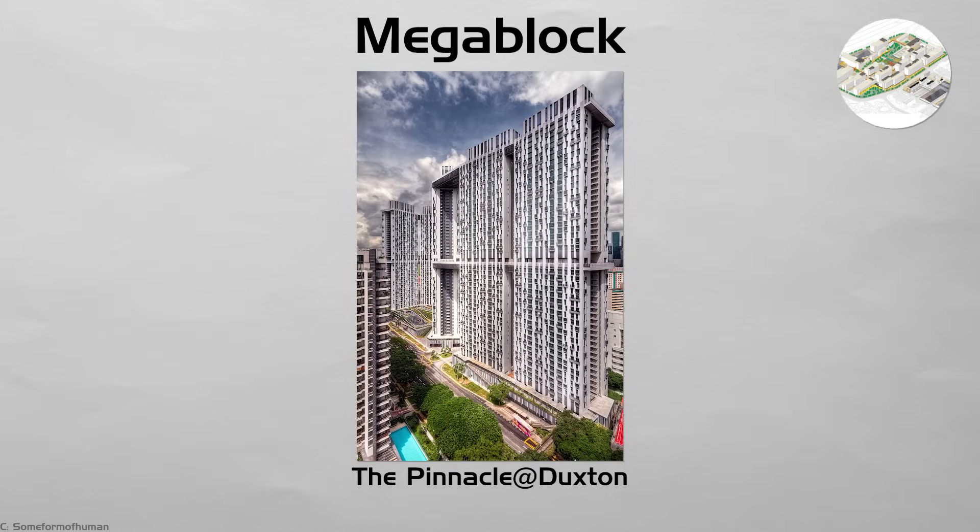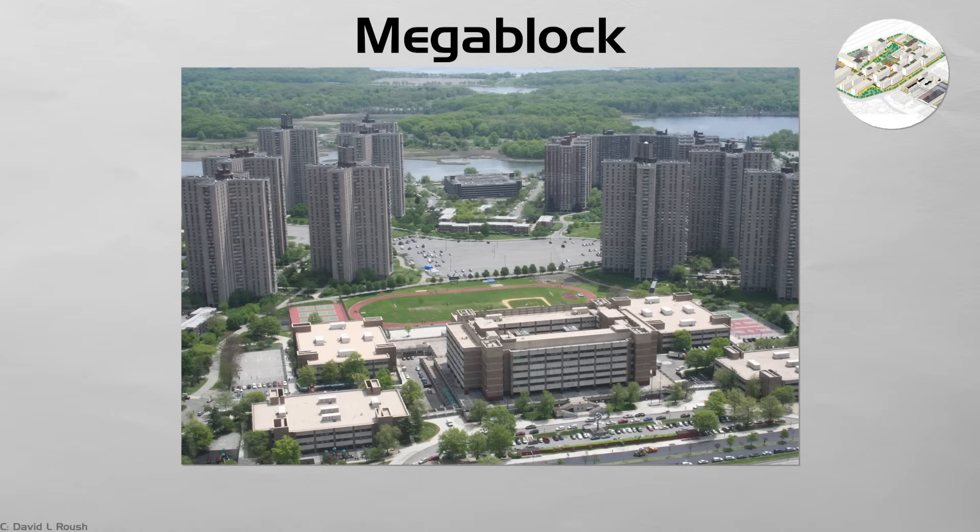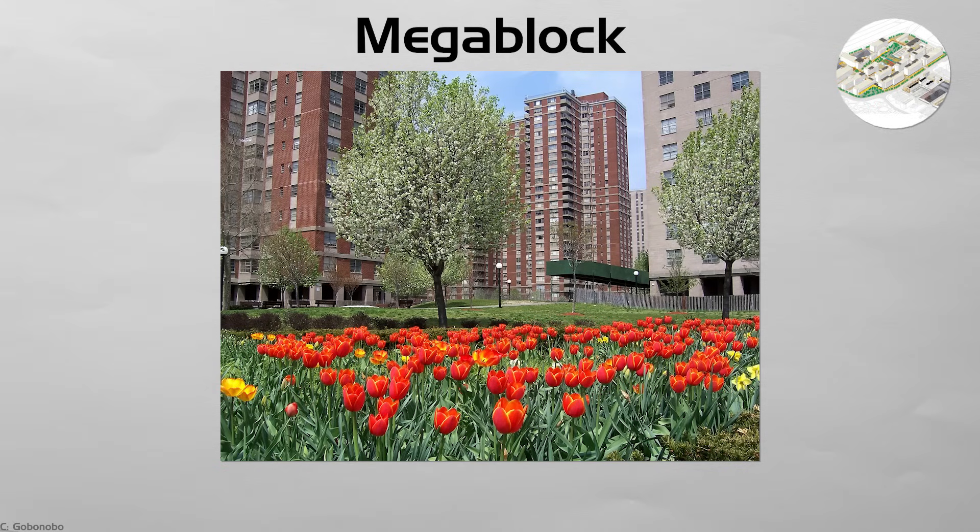Megablock. Shenzhen's OCT Loft and Singapore's Pinnacle at Duxton place housing on giant podiums that hide parking and shops. Lifts open onto roof decks with jogging tracks, playgrounds, and breezy views. Fewer street crossings mean safer walks, but blank podium walls can deaden sidewalks. Designers now install art, cafes, and trees at ground level to keep streets active, while residents enjoy garden space 40 stories up.